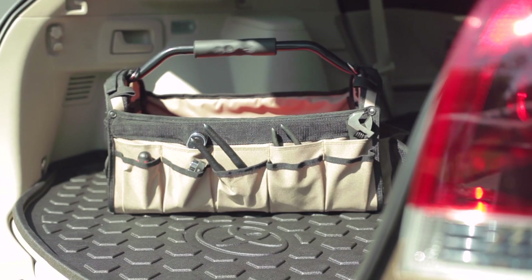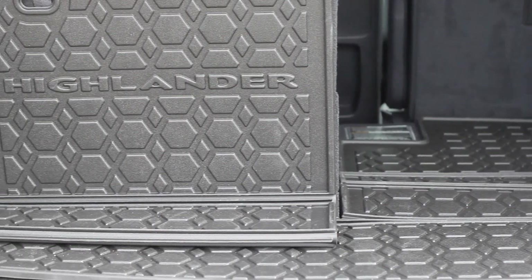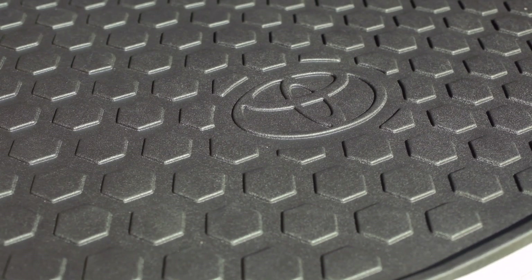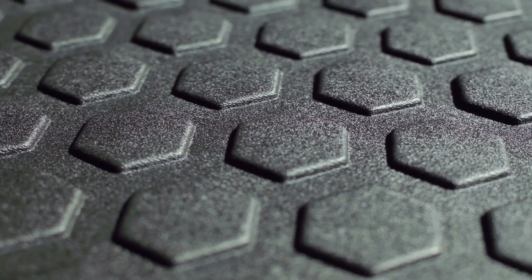Designed and manufactured in Halifax, Nova Scotia, this innovative new accessory is available through your dealer. The textured surface keeps your valuables stable in the cargo area, and its unique honeycomb design adds form and rigidity to the cargo liner surface.